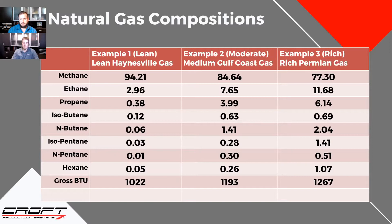We have three examples: a lean example, a moderate, and a rich example of a gas analysis you might find. These could be found anywhere — there are lean examples in the Permian, rich examples in the Marcellus. These are representative ones that we've done simulations for for clients over the years.